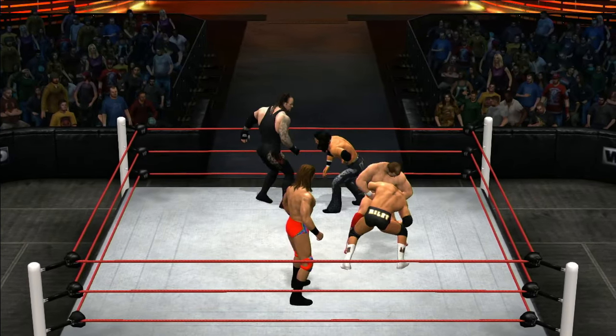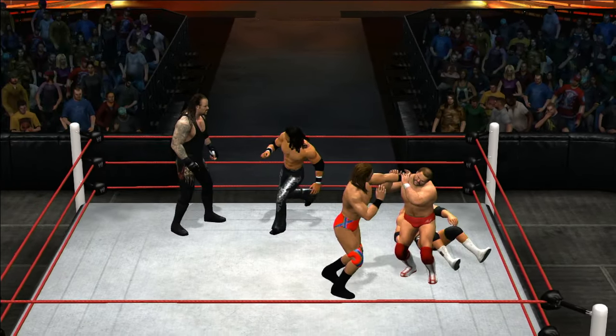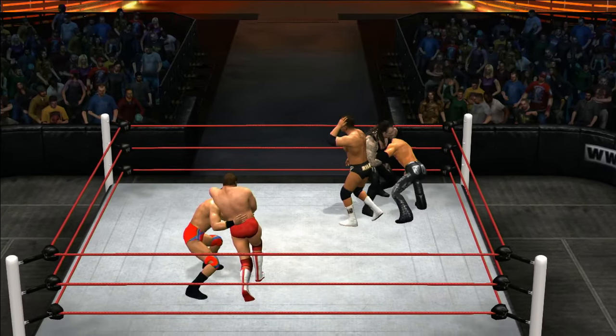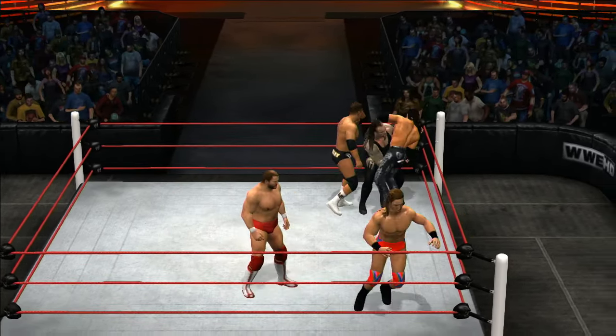High knee! You hear how his leg connected? Undertaker — could he be digging another grave? Tombstone! It might be time to run. He's stretching out that torso, checking for any bruises — and you know they're there. Who's going to enter next? Maybe this will be it — here comes Sheamus!